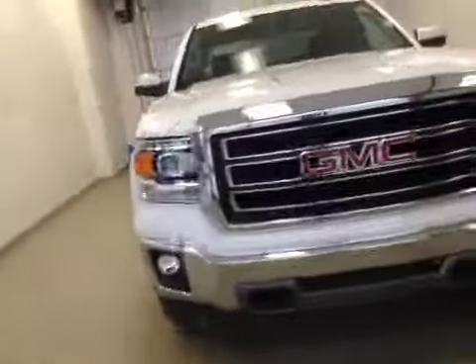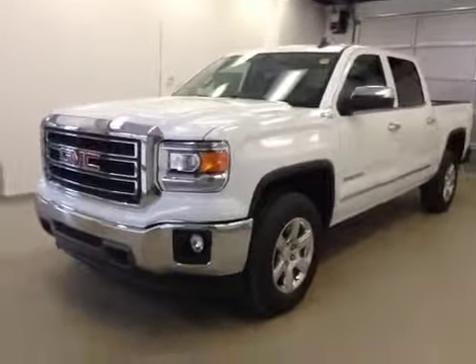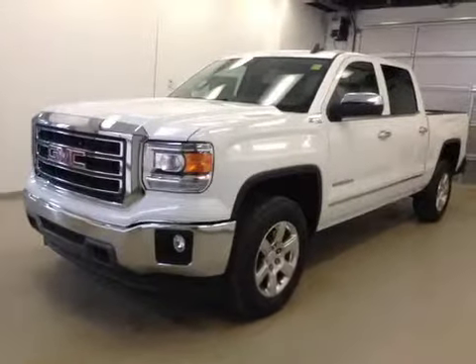Once again, this is stock number 151153, a 2015 GMC Sierra 1500 crew cab, four-wheel drive, exterior color is summit white.